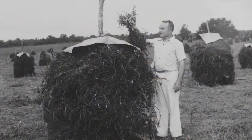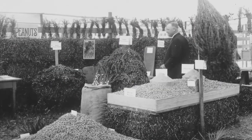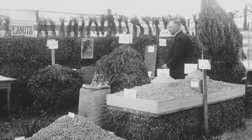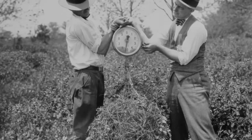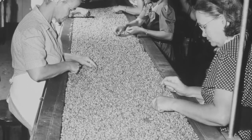The peanut breeding program began in the 1920s and it was one of the first programs in the college. Some of the first royalty-bearing cultivars were developed in the peanut program, and that set the stage for the entire peanut industry.